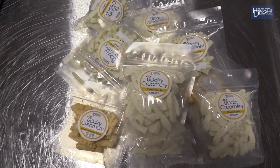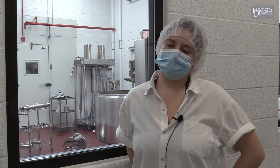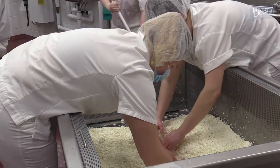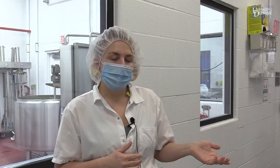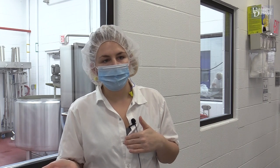We want to get students as involved as possible and make sure that they get some experience out of everything — whether that's scooping ice cream, making ice cream, making cheese, or working in our lab. What I've enjoyed is working with students, getting to teach them the cheese-making process, and also learning myself about different types of cheeses and which ones I like to make.